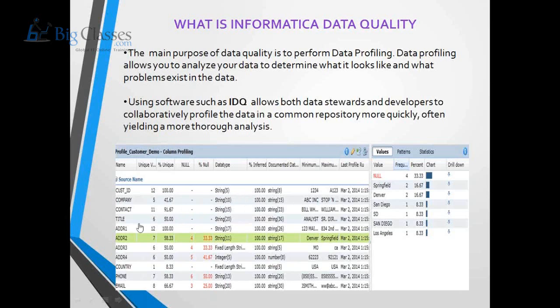When observing this data, you can see there are four null values in the address column, and there are different mixed-case versions of the same data — for example, 'San Diego', 'SD', and 'SAN DIEGO' in uppercase — representing inconsistent data. A data quality developer applies profiling rules to the address columns based on business rules in order to identify possible inconsistencies and correct the data in the source system.